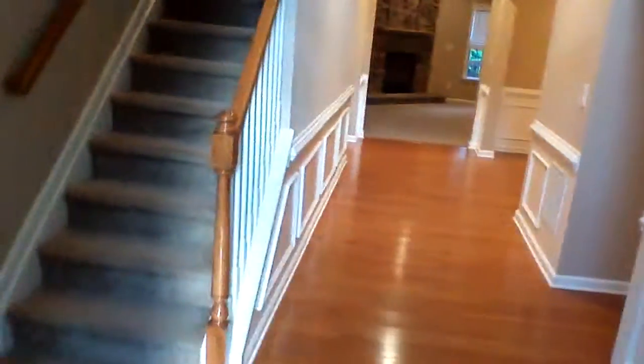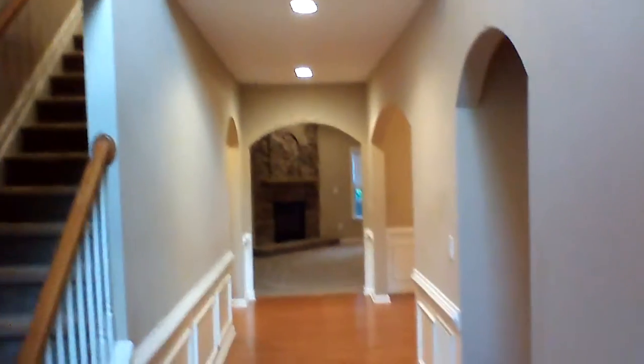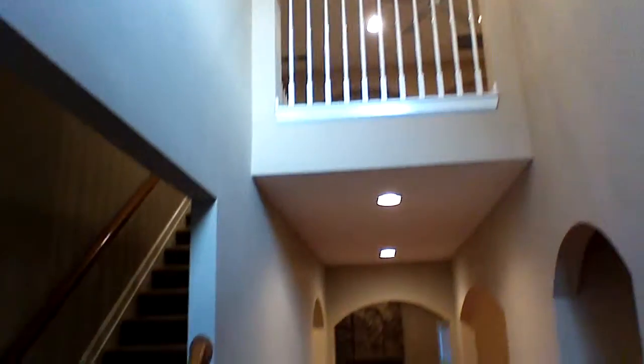This home is freshly renovated with new carpet and paint all the way through the house. When you first walk in, there are hardwood floors leading all the way in with beautiful craftsman-style trim done on the walls. To your left is a den, or whatever you'd like to make of it — a sitting area.